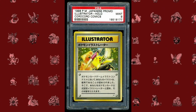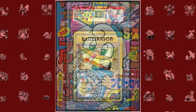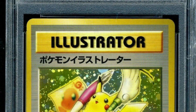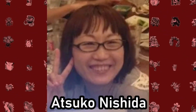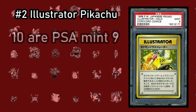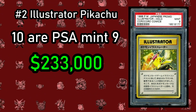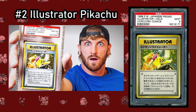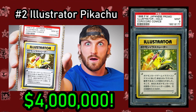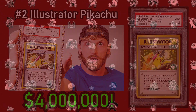The Pikachu Illustrator is a promo card originally given out to winners of a competition in 1999 run by Corocoro, and only 39 of these cards were ever created. This is the only card to feature the 'Illustrator' title at the top, and the artwork was created by Atsuko Nishida, the creator of Pikachu. How many of these still exist is a massive mystery, although 10 copies have been graded Mint or PSA 9, and those alone can sell for $233,000. The card's popularity skyrocketed when Logan Paul bought the only PSA 10 version for $4,000,000.